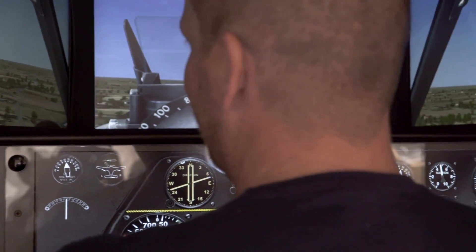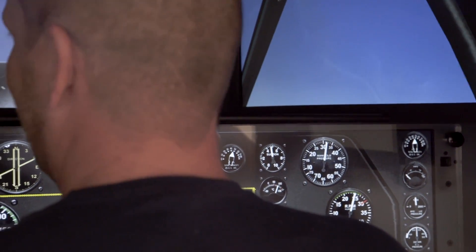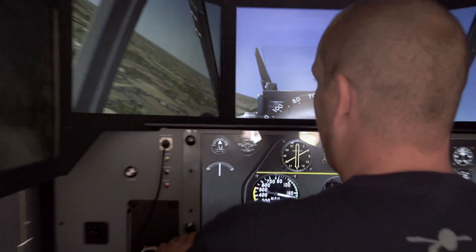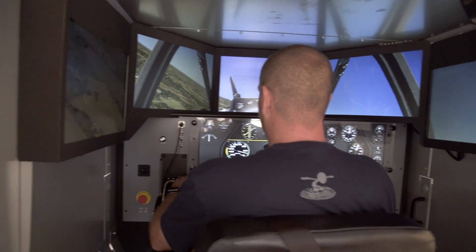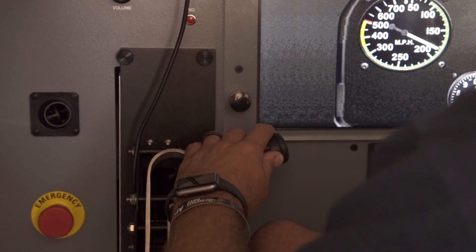Let's go ahead and take a left turn. The sensation and the sound together — it's incredible. Absolutely incredible.